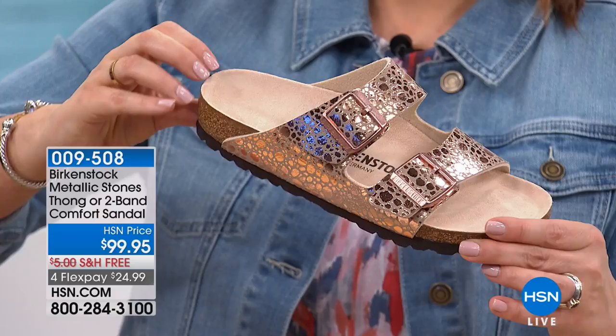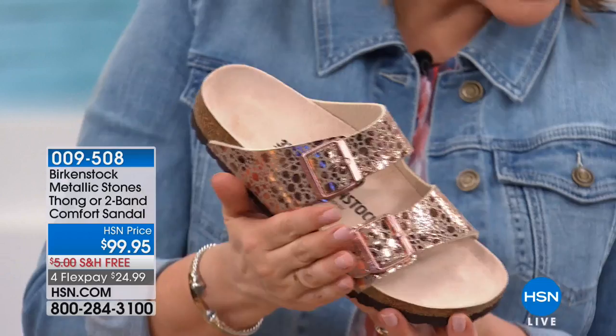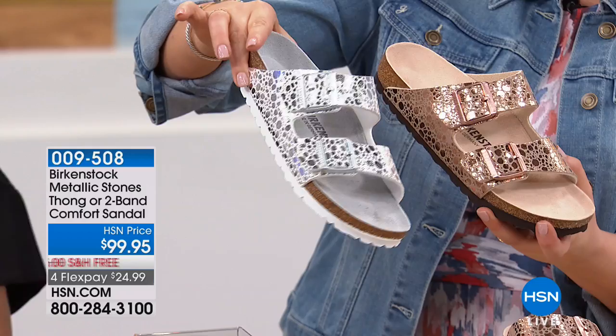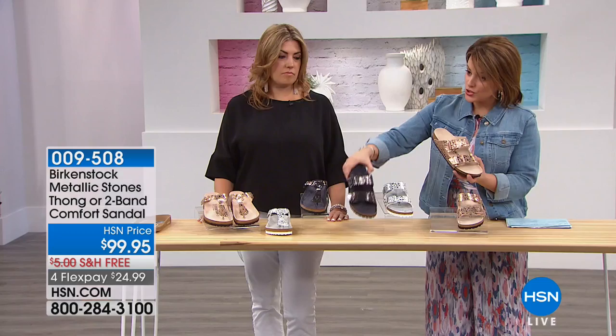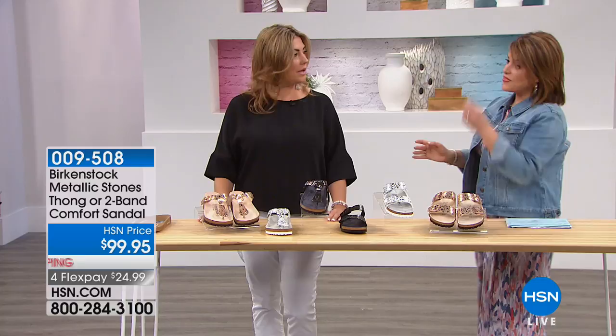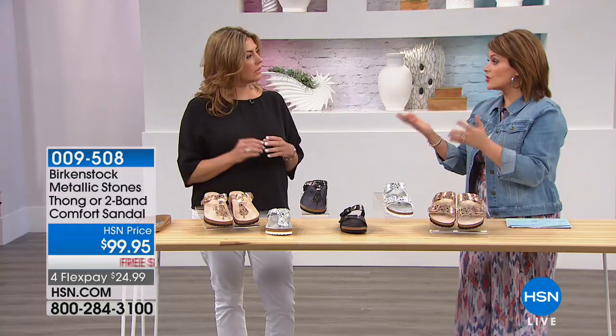These are cool because it's about wellness and fashion. In the metallic stone copper, only sizes 6, 7, and 8 remain — last three dozen. We also have metallic stone silver and metallic stone black. You decide color, then style, then size. No sizing up, no sizing down — shop your true size. On HSN we have it from 5 through 11½. To get your Euro size, add 31 to your normal size.